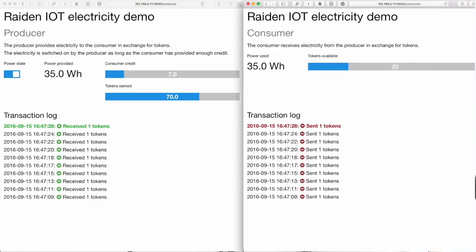On the right-hand side, we see the remaining funds of the consumer that decrease according to the consumed energy, and immediately get added to the producer's earnings on the left-hand side. The consumer will continue to receive electricity as long as the Raiden network is able to transact funds from his account to the provider.